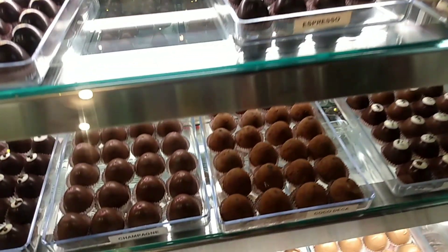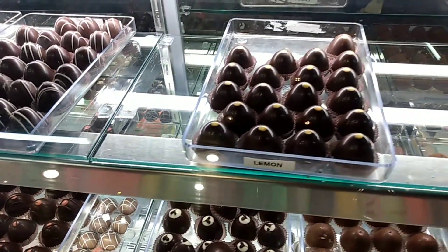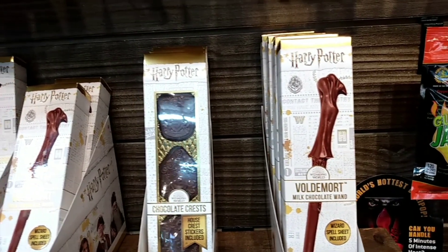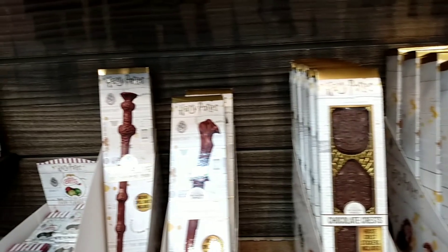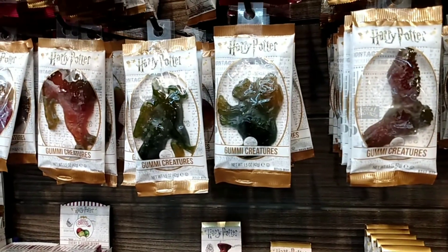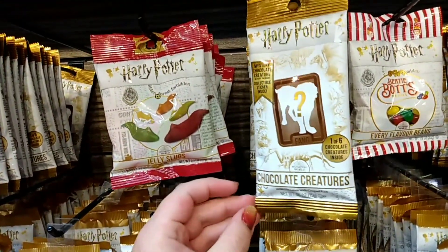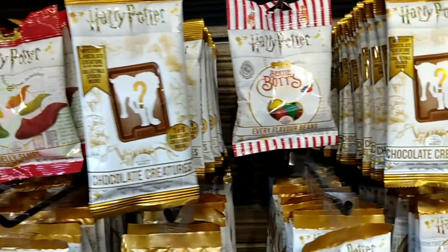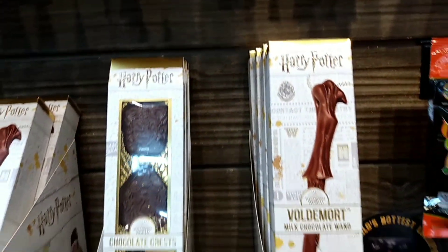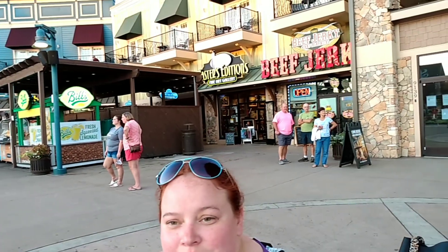Check out all these truffles — tuxedo, lemon, espresso. I wanted to point out they have these chocolate wands, and Harry Potter gummies, and mystery chocolate creatures. Stickers and gummies — they got anything you want in this place. There's Voldemort's wand of chocolate and the elder wand.